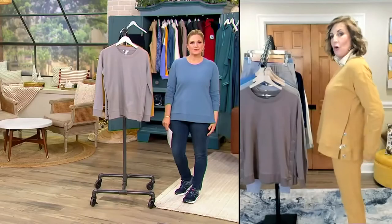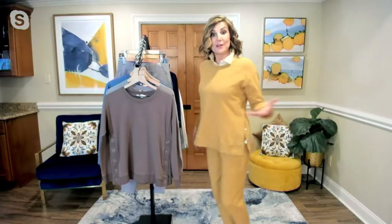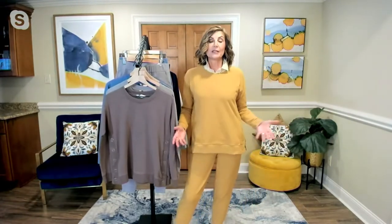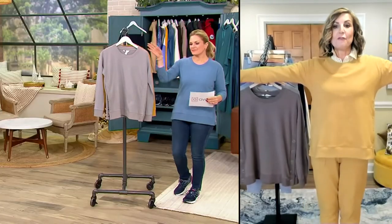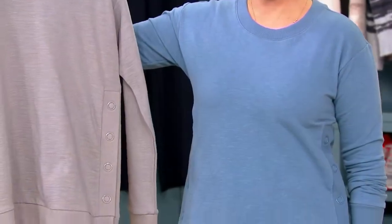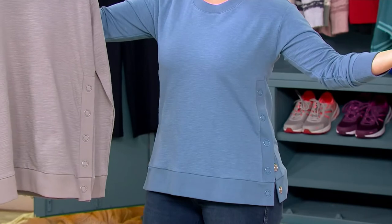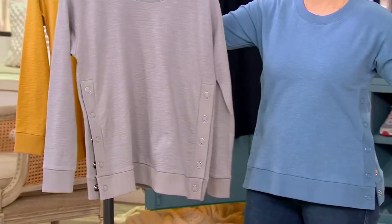Carolyn is 5'7" and she's getting almost full tush coverage. If you're 5'2" or 5'3" it'll be a little longer on you. I love the coverage, and I love the fact that it nips in slightly under the bust — so you're not getting that big boxy look. It is an elevated sweatshirt if I have ever seen one.